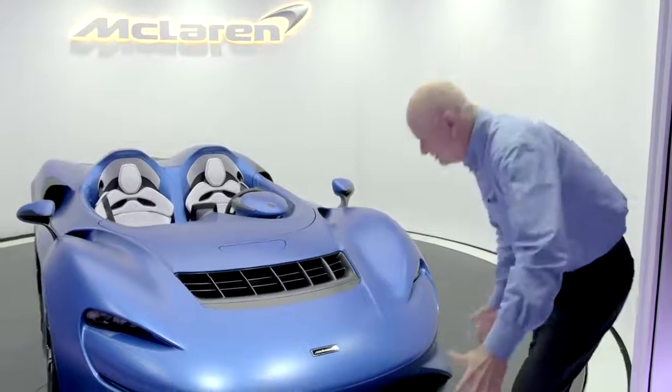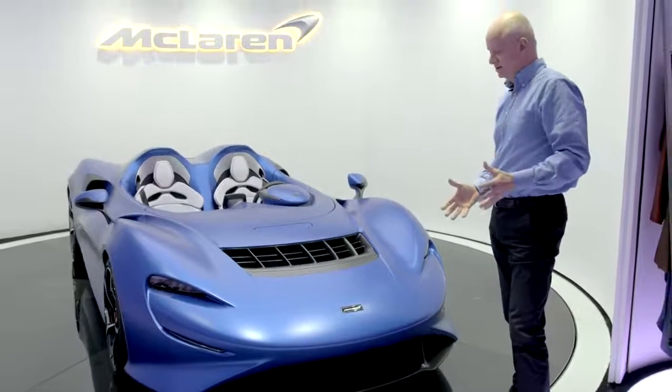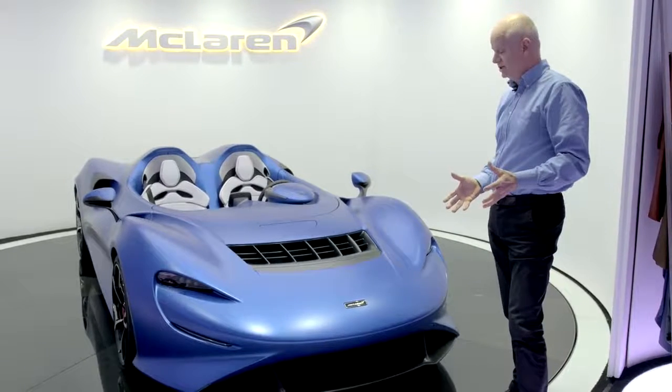Inside here there's a giant hook-shaped duct. Air is channeled in the front of the car, which is the area where the highest pressure obviously is — the car's pushing its way through the air.